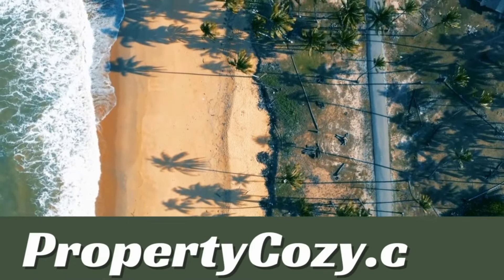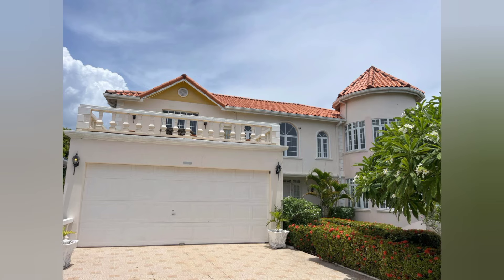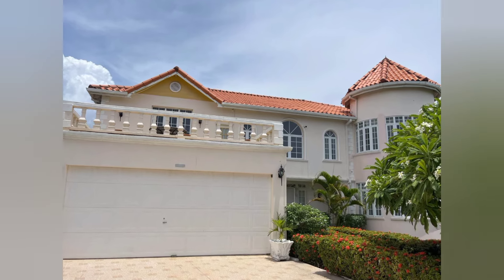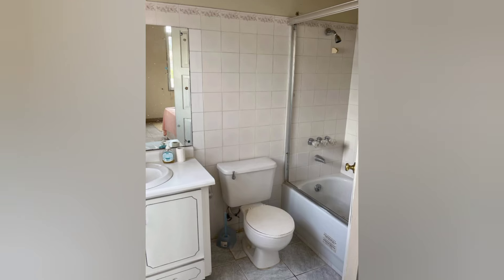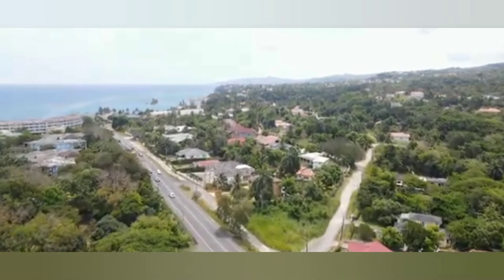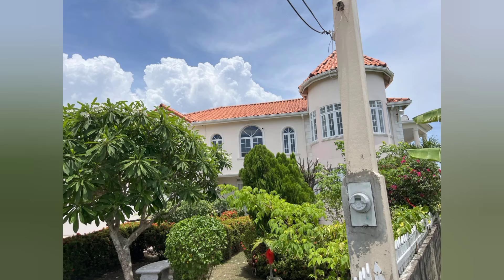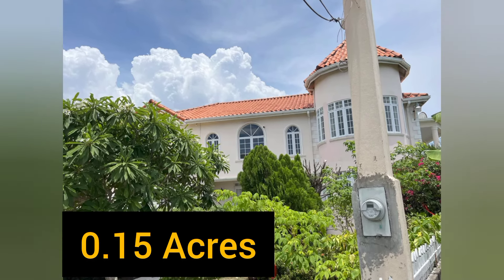Welcome to another property showcase by propertycosy.com. Come home to this beautiful three-story, six-bedroom, six-bathroom home. It is located in the quiet neighborhood of Towa Isle, St. Mary. It sits on 0.15 acres of land and was built in 1996.